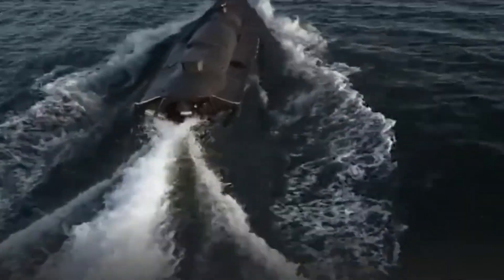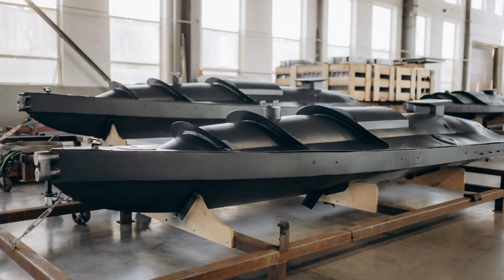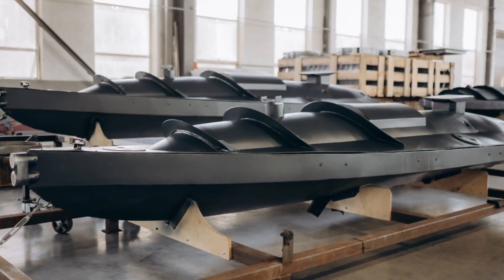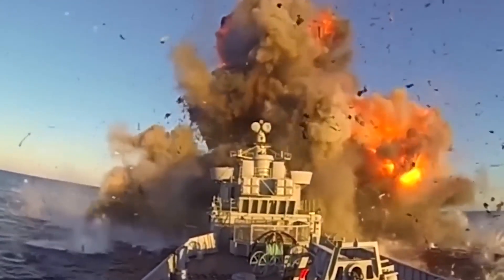Get ready to dive into the future of naval warfare as we explore the feasibility of kamikaze drone boats in the modern era. Kamikaze drone boats are small, remote-controlled or computer-guided ships without any people on board. They're loaded with explosives and meant to crash into targets and explode, which is why they're also called suicide drone boats.